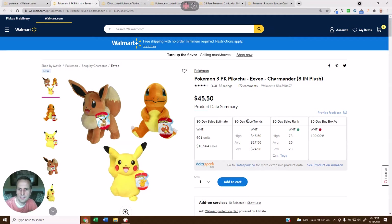We also want you to understand the 30-day price trends. This is currently selling for $45.50, but it has been as low as $24.98 in the last 30 days — something to pay attention to if you're going to be competing and want to sell this. We also give you the 30-day sales rank. This has been selling in toys, and the best rank it's had is 23, and the high has been 73.